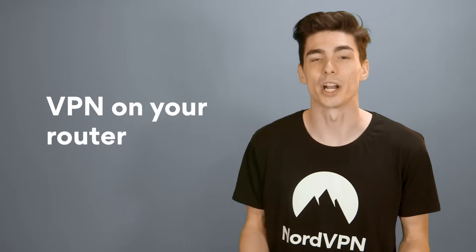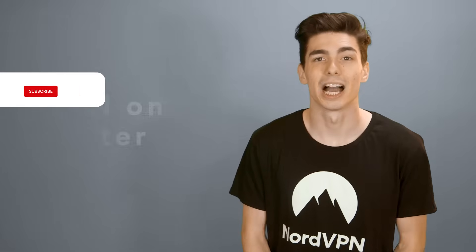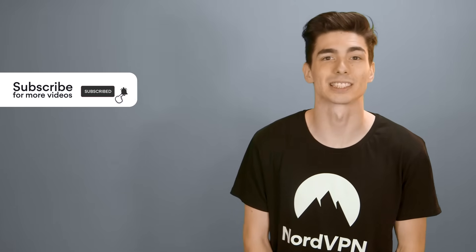In this video, you'll find out everything that you need to know about VPN on your router. Why do you need it? How does it work? How can you set it up? Tips and tricks, and frequently asked questions.